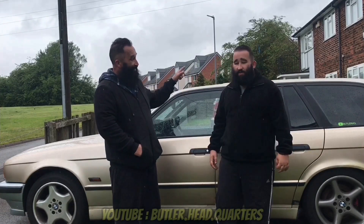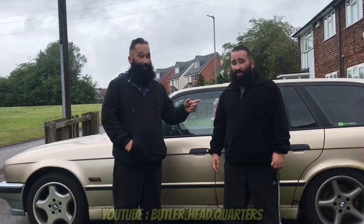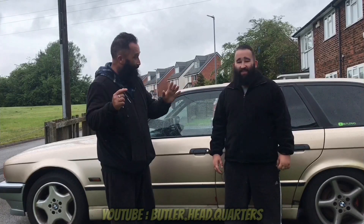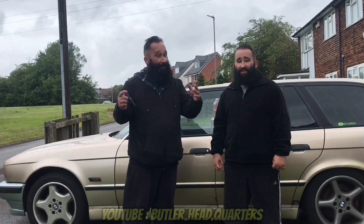Remember, the E34 540 is an endangered species — even from the start. She's a rare, rare beast, so if you can, save her.